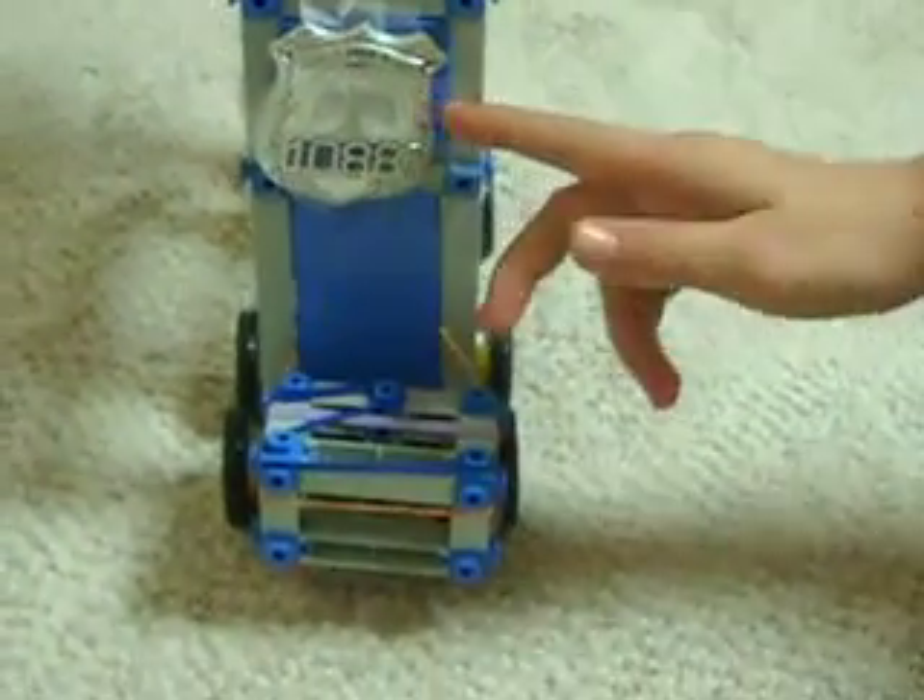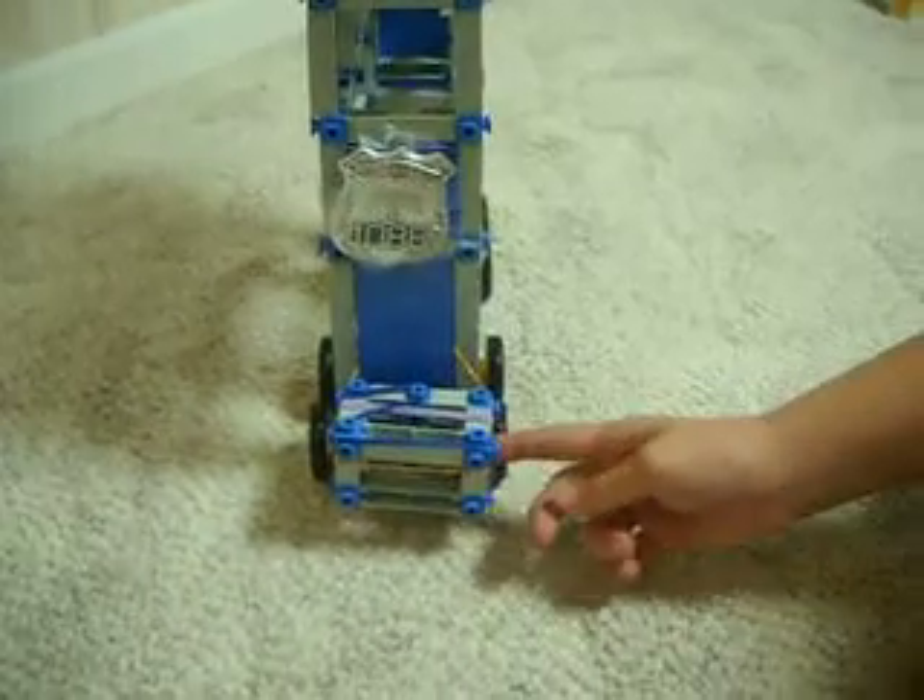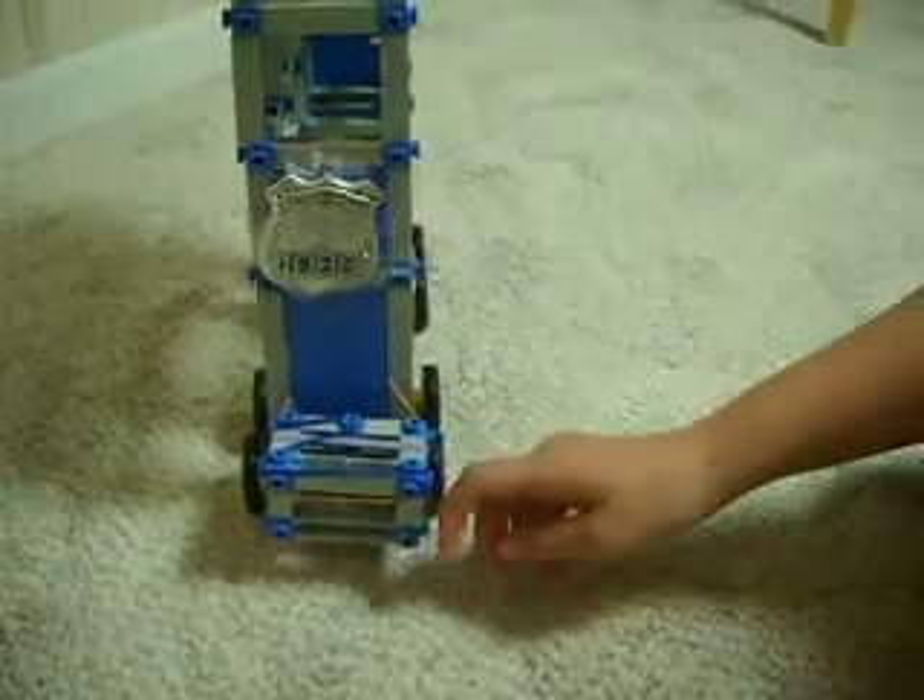It rolls really goodly. And in the front here we have a police badge and a crate. The crate is good for carrying luggage.